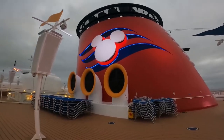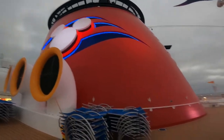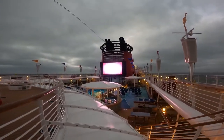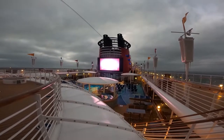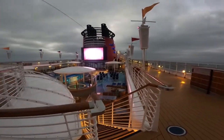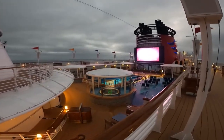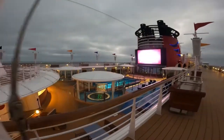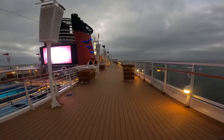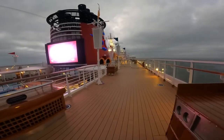Got the iconic Disney symbol right here — looks like a steamboat. And then over here we have the funnel vision. We currently have Disney trivia. Throughout the day they usually put on movies or have shows. Plenty of chairs to lounge by the pool, and a nice little warm hot tub. Plenty of deck space to walk around.